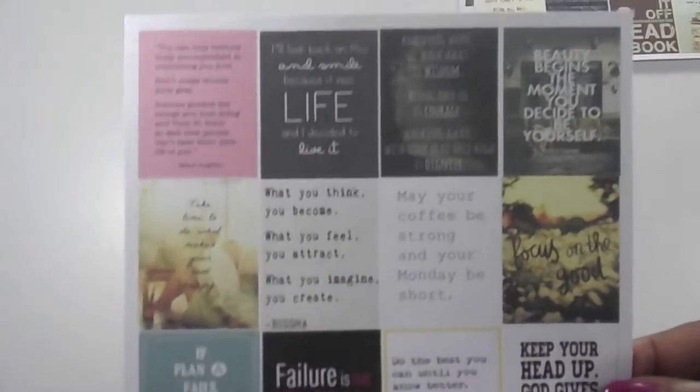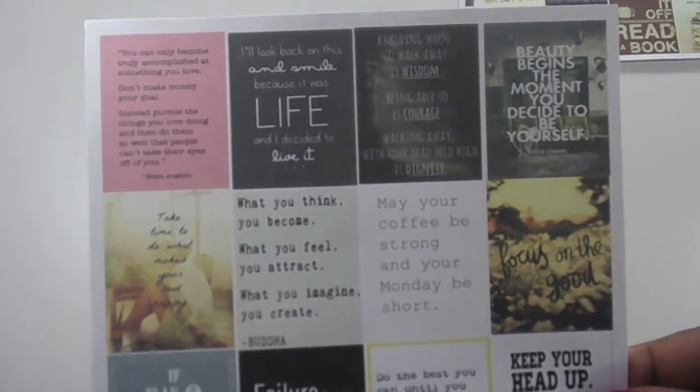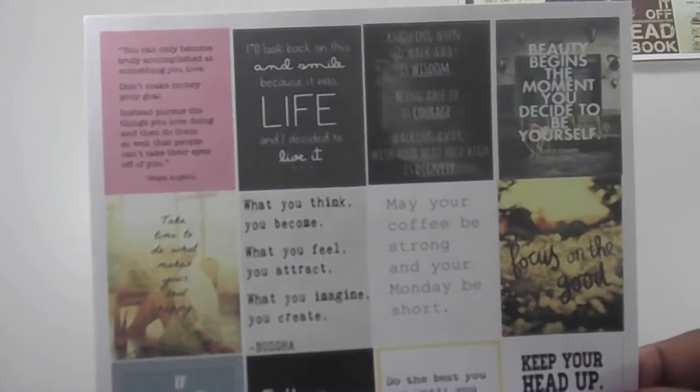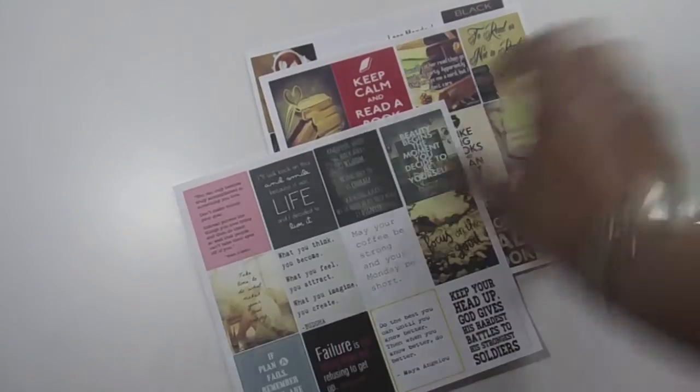I also got some other stickers that are all quotes — 'Focus on the Good' — and there's another quote on here by Maya Angelou. I can't wait to use these in a spread.